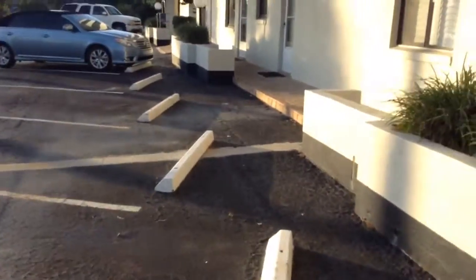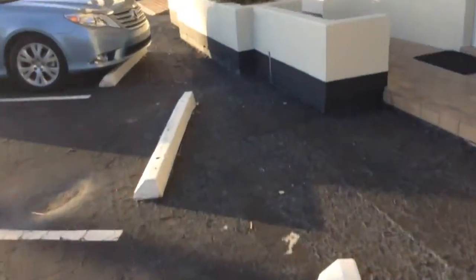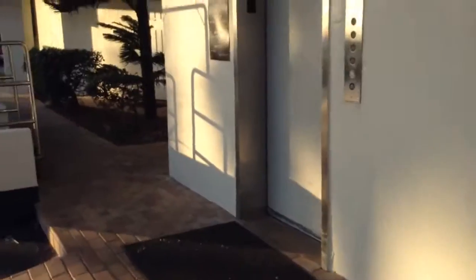Elevator at a condominium sales and rentals. I'm not sure where we are — we'll find out in a minute. I think this is Bent, B-E-N-T, condominiums. We'll see in a minute. Bent Palm condominiums.